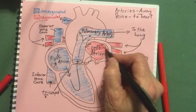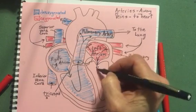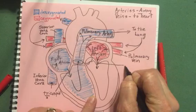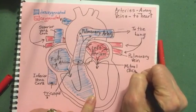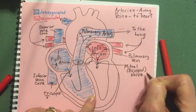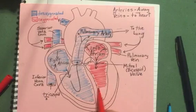The blood comes in from both lungs and goes down through a one-way gate. This valve is called the bicuspid valve or the mitral valve — M-I-T-R-A-L. We call it bicuspid because it has two flaps on it. The blood in this chamber is oxygenated.